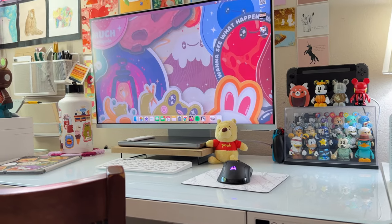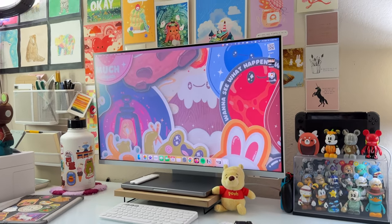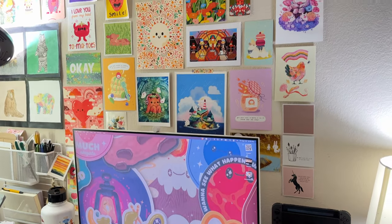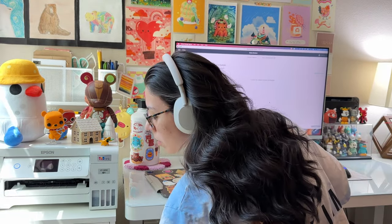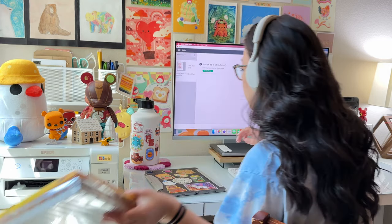I believe that your space can reflect your mind, and if you take a look at mine, you'll see that I love bright, colorful things, but also need order. Everything has its place and I don't even have to think about it — my hands just reach for whatever I need. That's how I stay productive.